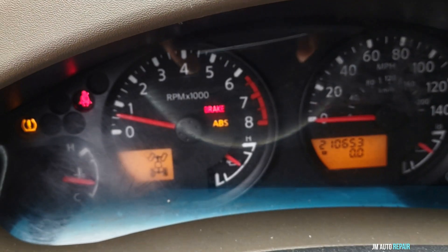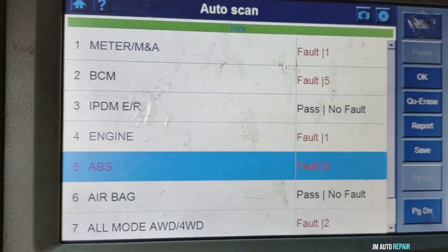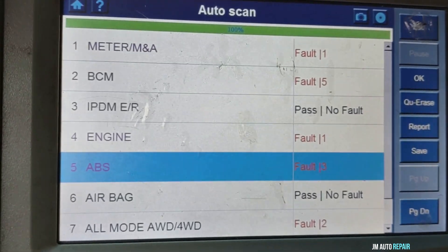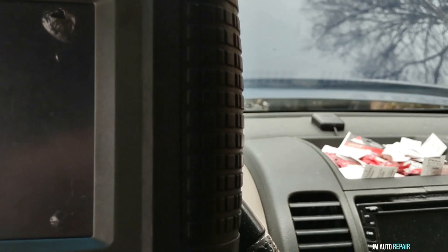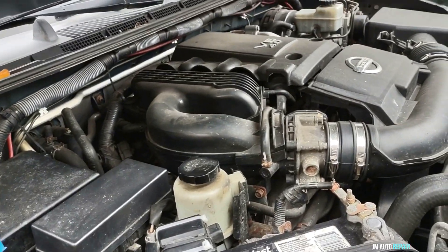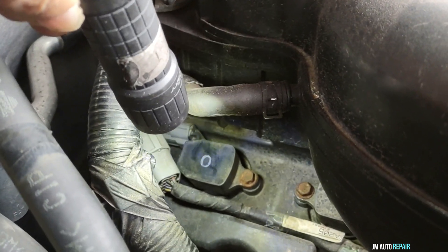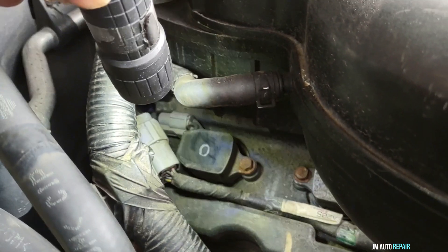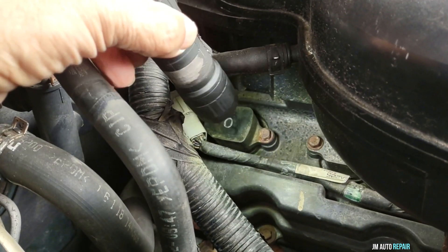The service engine soon light is not on right now. The owner says sometimes it comes, sometimes it goes — it comes and goes. That's when the vehicle doesn't want to accelerate, the check engine light comes on, then goes away and doesn't return until it happens again. It has a very small miss; I could tell since shortly after I turned it on. Cylinder number five is right there — it's a 10mm bolt — disconnect the connector and that's it.